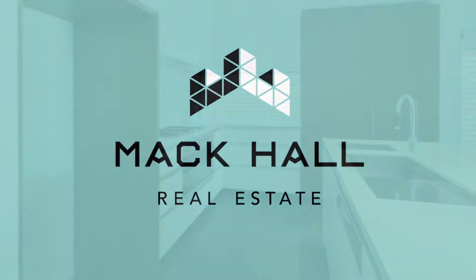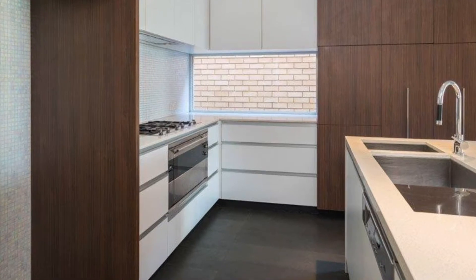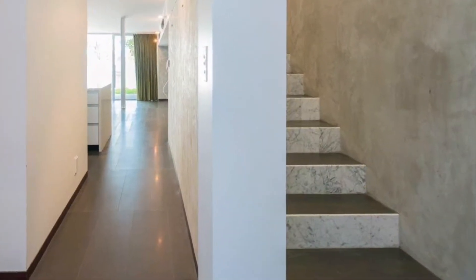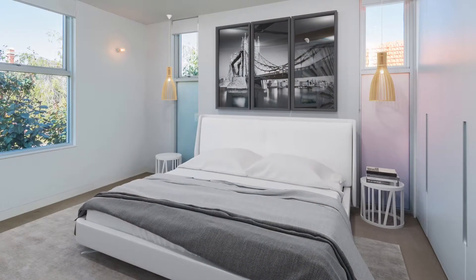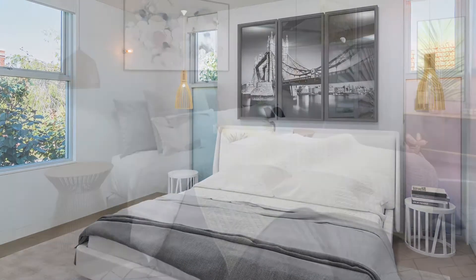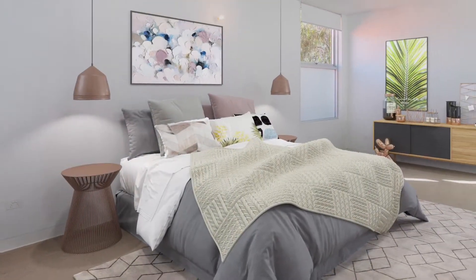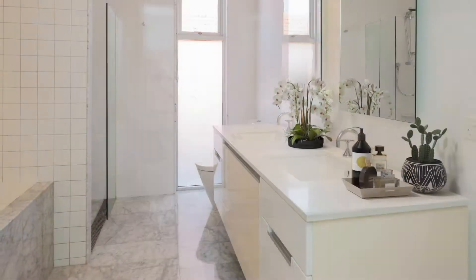Welcome to 79A Blencow Street in West Leaderville. The real appeal in this architecturally designed home is its overwhelming space factor and modern high-end quality finishes throughout. A well-designed layout suitable for a family, with living areas downstairs and bedrooms on the second story.